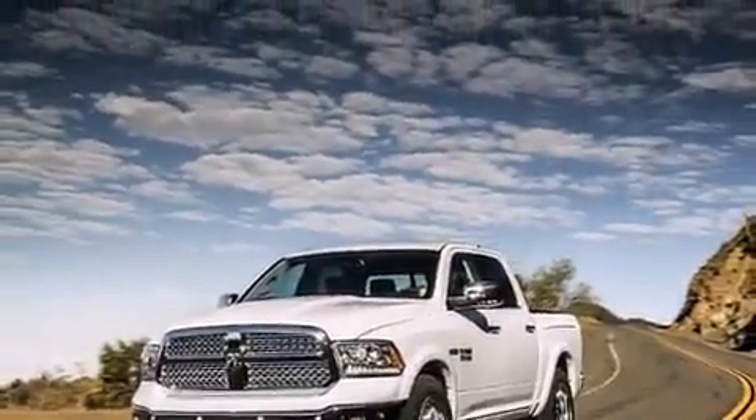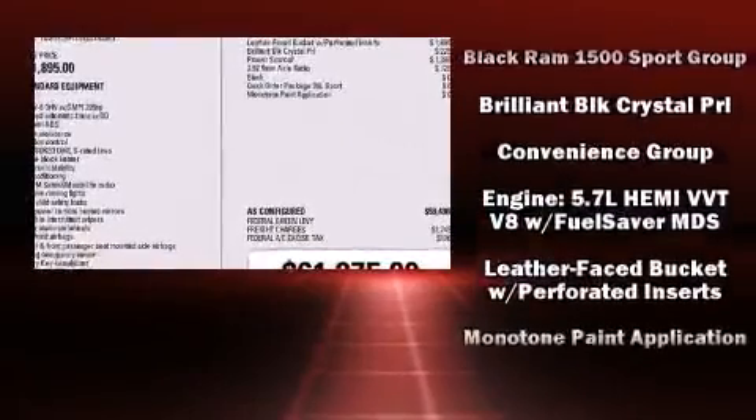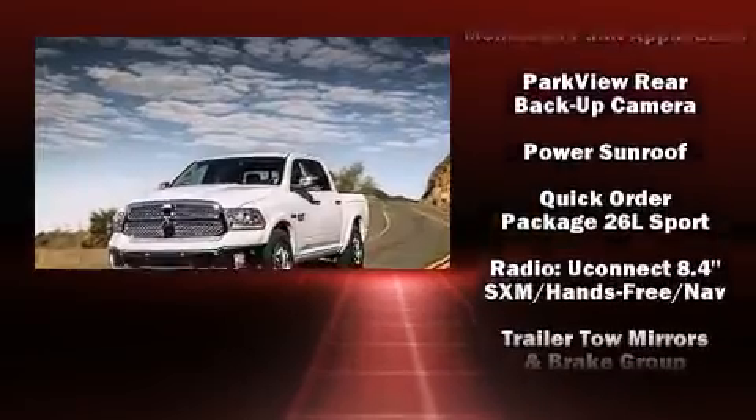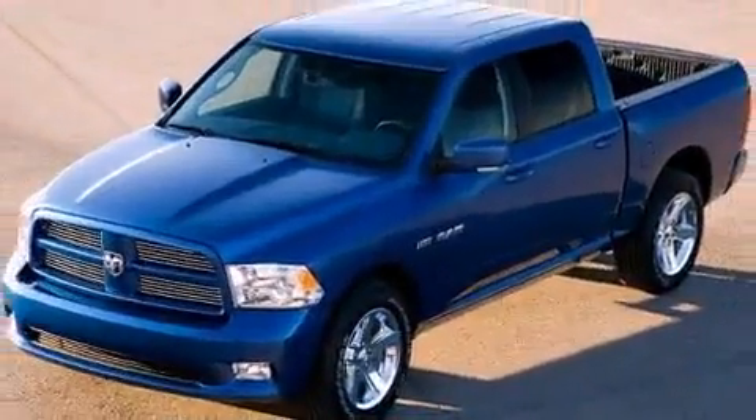Passenger security is always assured thanks to various safety features such as traction control, brake assist, ignition disabling, and four-wheel disc brakes with ABS. For added security, Dynamic Stability Control supplements the drivetrain.